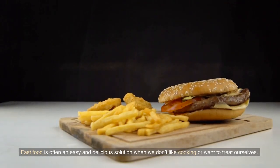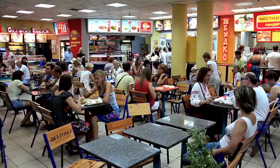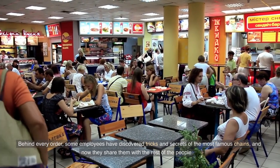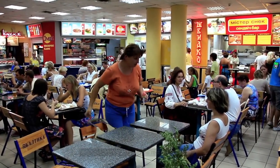Fast food is often an easy and delicious solution when we don't like cooking or want to treat ourselves. Behind every order, some employees have discovered tricks and secrets of the most famous chains, and now they share them with the rest of the people.